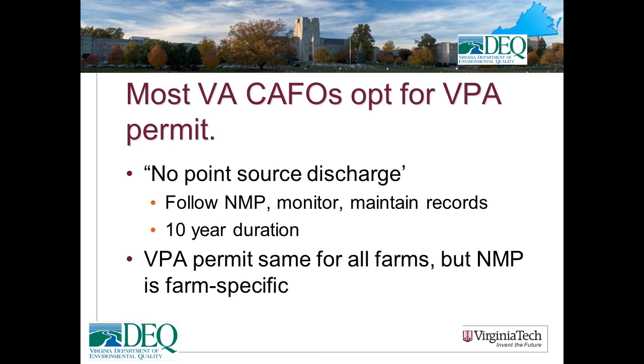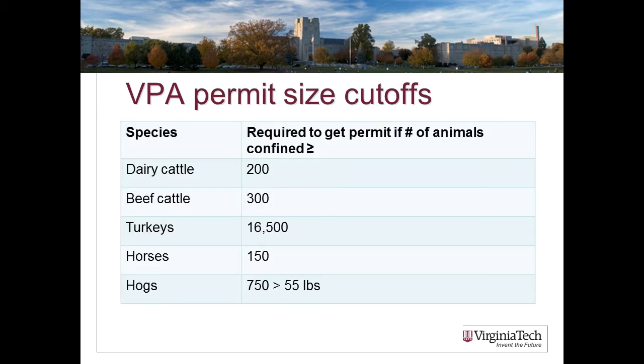The VPA permit is a no-point-source-discharge permit. It requires the farmer to follow the nutrient management plan and maintain records on soil nutrient composition, manure nutrient composition, manure volumes throughout the year, and manure applications to specific fields. VPA permits are 10 years in duration, and the basic structure is the same for all farms — it is the nutrient management plan that makes them farm-specific. Virginia sets the bar higher than federal cutoffs: 200 or more confined mature dairy cattle requires a permit, 300 or more confined beef cattle, with similar numbers for turkeys, broilers, and swine.